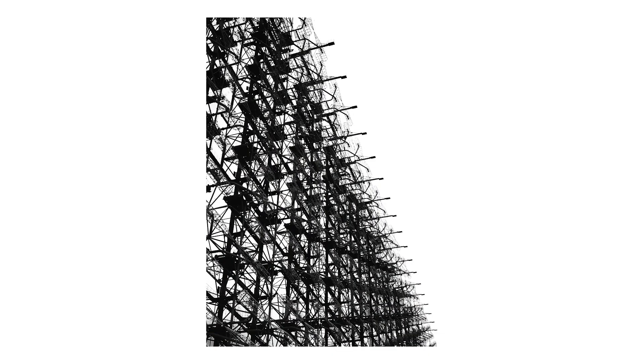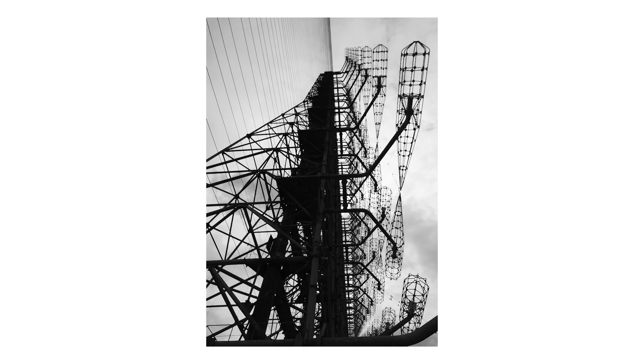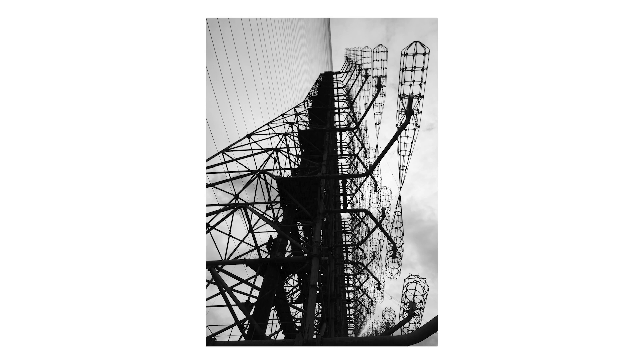Moving on to the last two photos, these are stills of a USSR radar station. It was top secret at the time and it's a massive structure - almost 120 metres wide and 50 metres tall. It was purely there to detect nuclear missiles being sent from America to Eastern Europe at the time of the Cold War. And although it never actually got into operation, it was an unbelievable representation and connection back to that era.